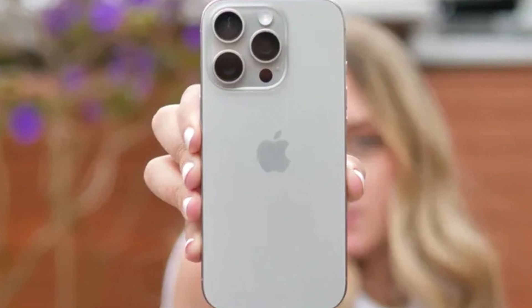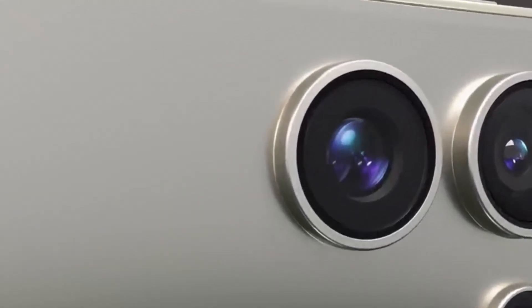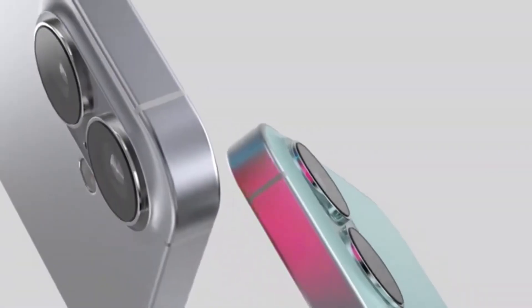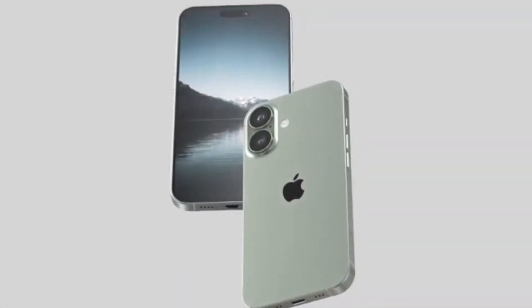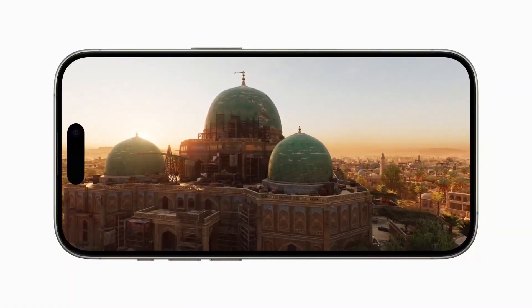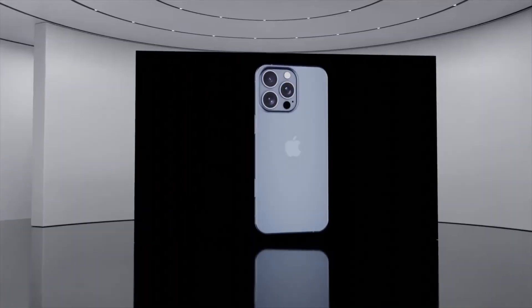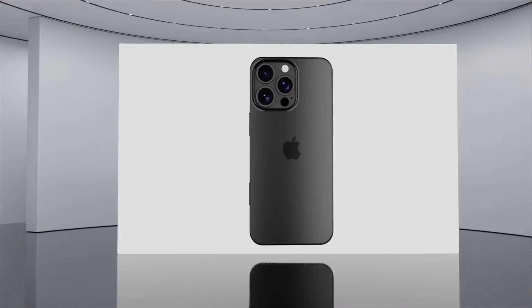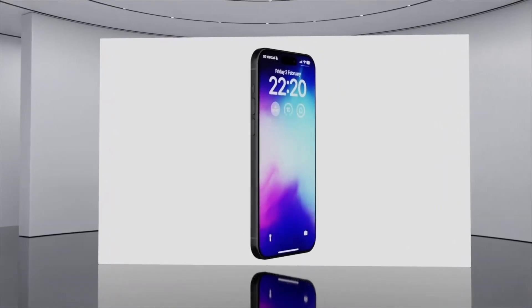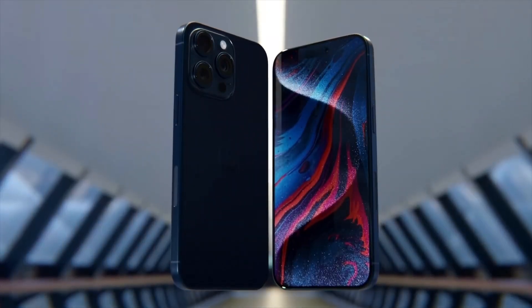Compared to the Samsung Galaxy S24 Ultra, which scored only 2,187 in single-core and 6,669 in multi-core, the iPhone 16 Pro Max is about 50% faster in single-core and 22% faster in multi-core tests. Against the Pixel 9 Pro XL, which scored even lower at 1,967 for single-core and 4,775 for multi-core, the gap is even more significant. So while the iPhone 16 Pro doesn't deliver a revolutionary leap in CPU performance, it still solidifies Apple's lead in the smartphone world.